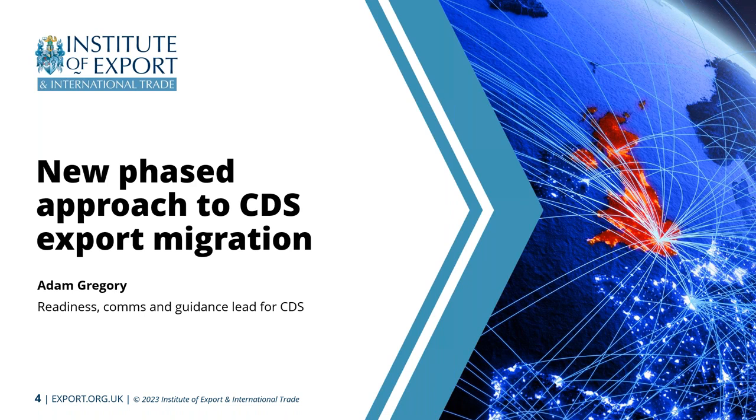That was the main background for the need to move the deadline. Why the 30th of March? That date was chosen in conjunction with external partners as the most sensible date to give the trade appropriate time to move across in the right manner, while also recognising that there is an element of dual running ongoing and that there is support for moving to CDS in a timely manner.